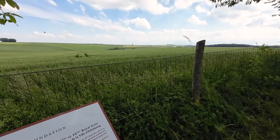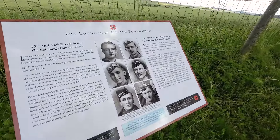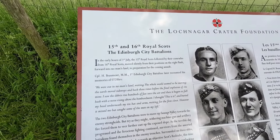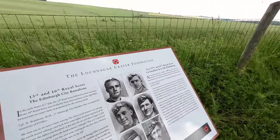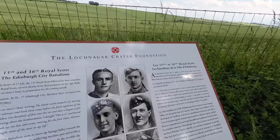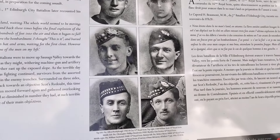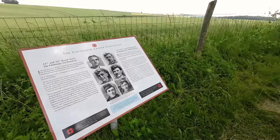There's an interesting memorial here which talks about some of these men — in the early hours of the 1st of July, the 15th Royal Scots followed by the 16th Royal Scots attacked across this position, and the memorial has pictures of some of the men who were killed that day. When you come here I really recommend taking the time to read these information boards because they really are interesting.